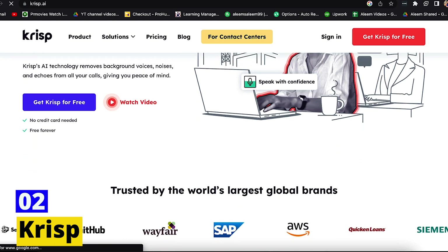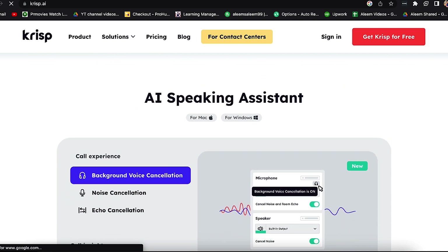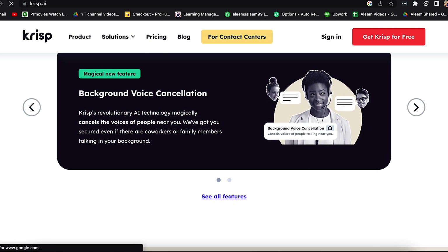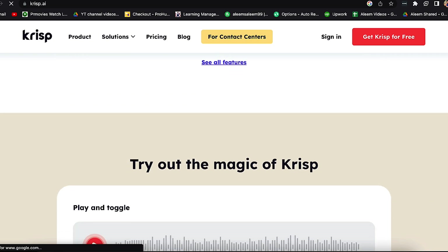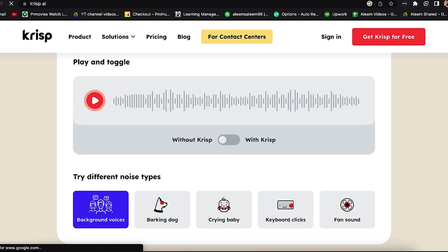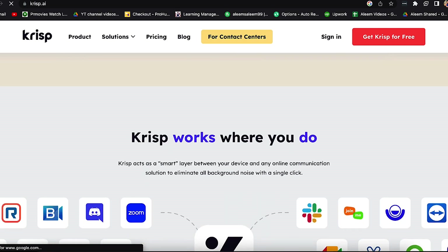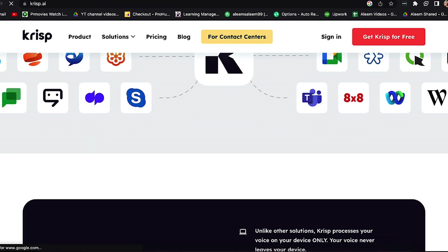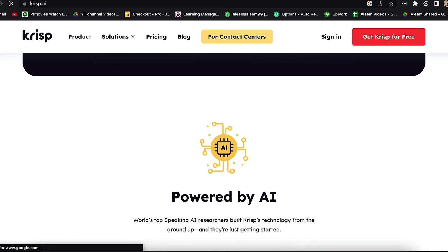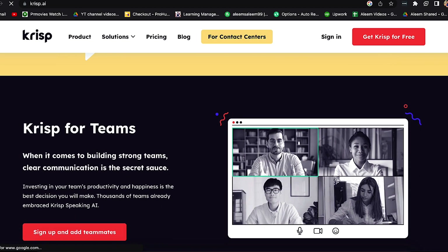Number 2: Krisp. Krisp is an innovative application that might enable you to improve your online meeting experience. It clears up background noise, voices, and echoes from your calls using cutting-edge AI technology, so you can talk without interruptions. Krisp can assist you in reducing distractions and maintaining focus whether you're working from home or in a noisy environment. Using Krisp is totally free, and it's additionally simple to set up and operate, allowing you to start utilizing it immediately.